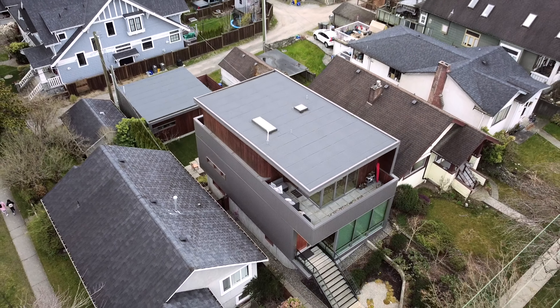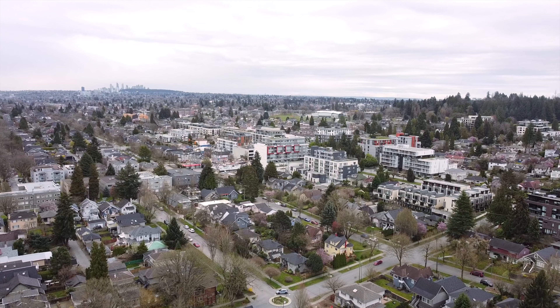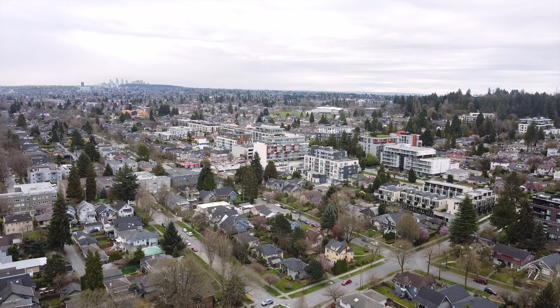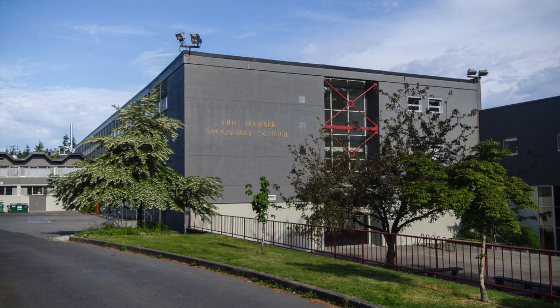Situated in the sought-after Douglas Park area of Cambie, this home is steps to shopping, cafes and restaurants, and great schools like Edith Cavell Elementary and Eric Hamber Secondary.